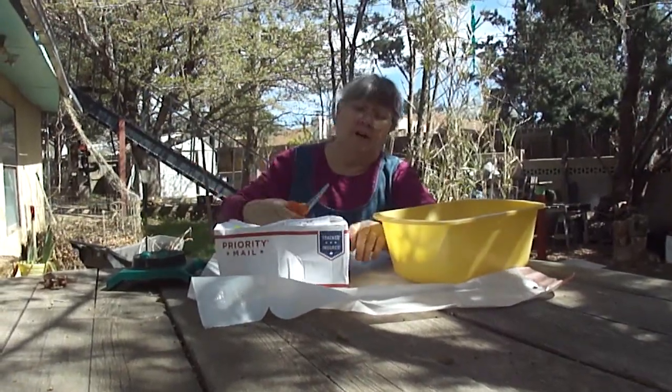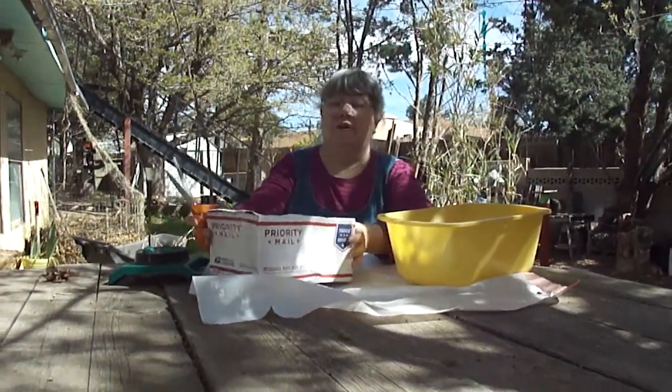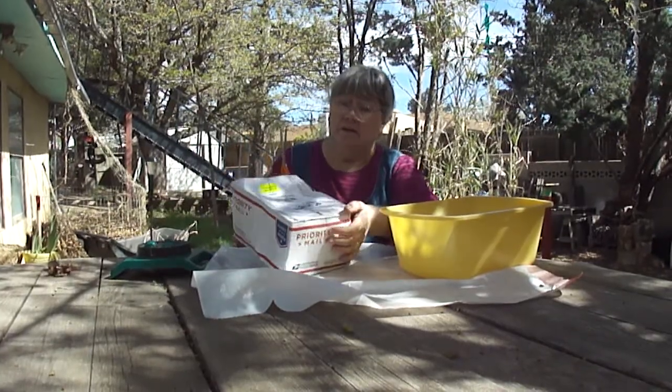I got worms from Uncle Jim's Worm Farm — it's not the place I got them from before. They mailed them on Tuesday, and today is Thursday.